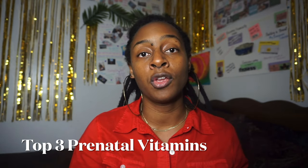Today's video is going to be a part of my pregnancy playlist — if you haven't checked that out I will put the link in the description box below. I am going to be giving you my top recommended prenatal vitamins.